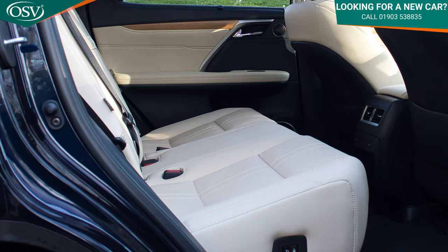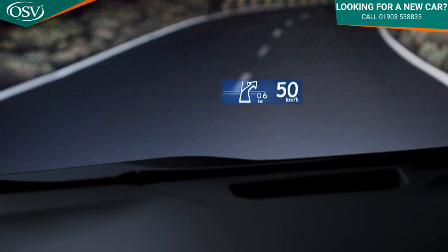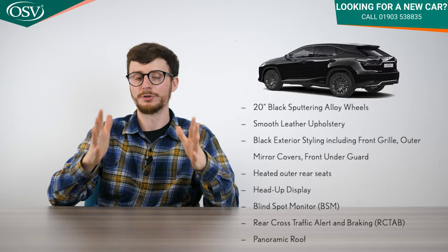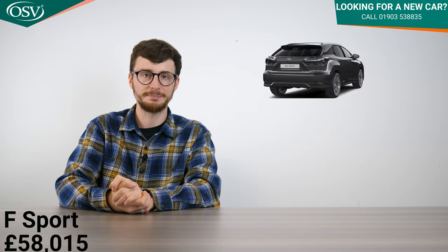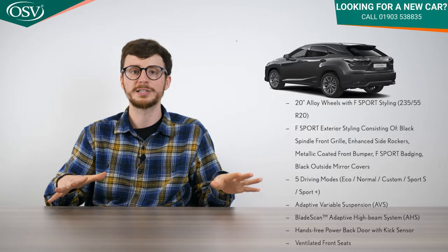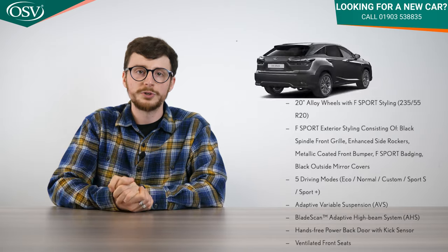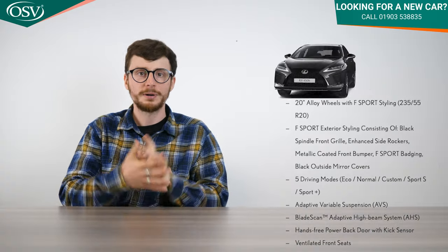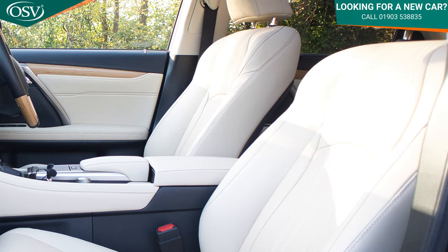If you're all about the sporty lifestyle, the F-Sport trim starts from £58,015. It gets 20-inch alloys with F-Sport styling, F-Sport badging, a black spindle grille, and metallic front bumpers for a really sharp overall look. You also get an additional Sport Plus driving mode — five modes in total — plus adaptive variable suspension to adapt to different terrain and maximise the driving experience. Ventilated front seats are also included.